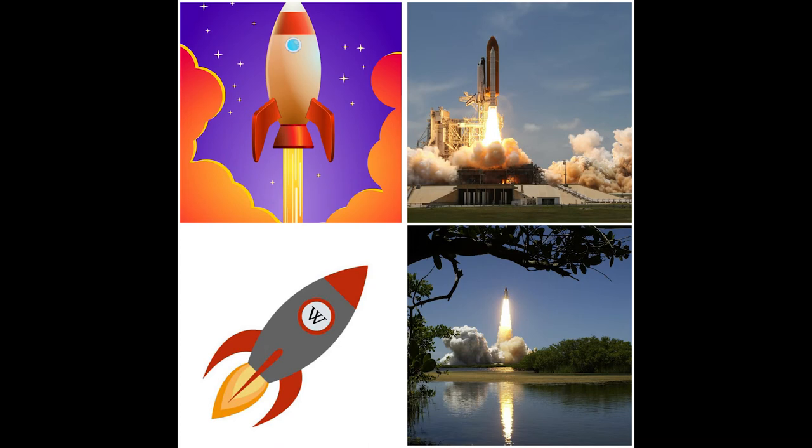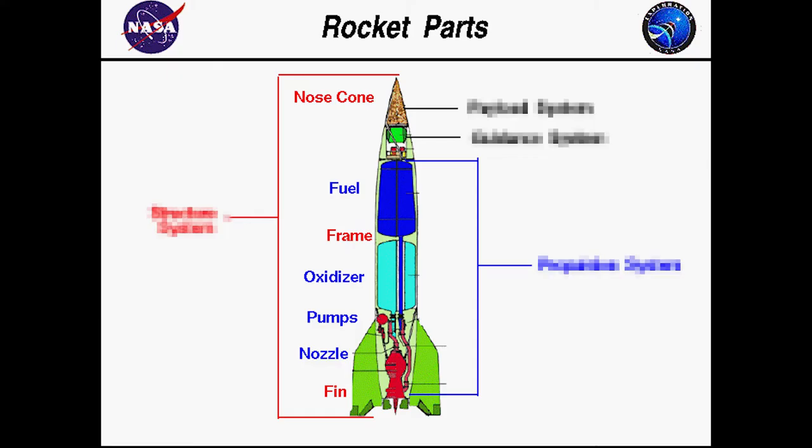There are four main parts to a rocket. Number one, the structural system. The framework that holds the whole thing together, similar to the fuselage on a plane. The frame is made from very strong but light material such as aluminum or titanium. It transmits the loads from the forces generated during flight and provides low aerodynamic drag for flight through the atmosphere.